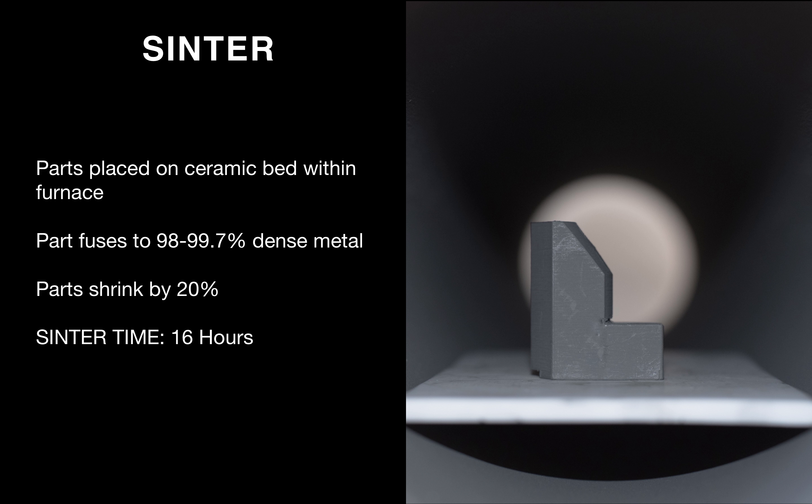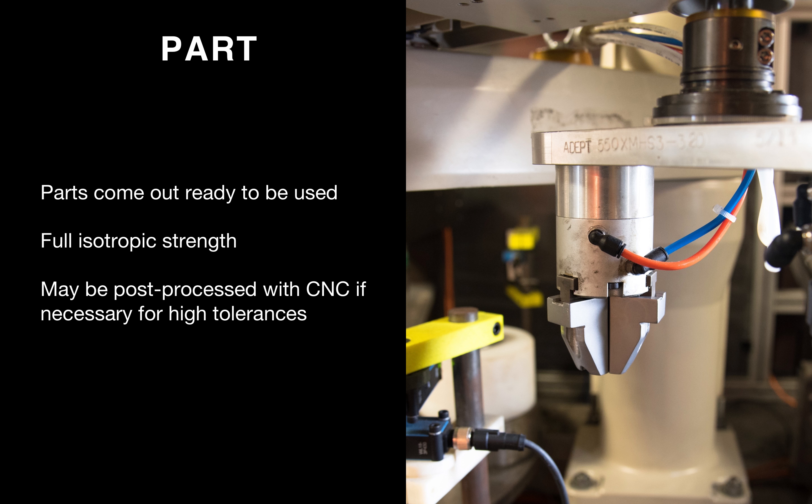Then it goes into the furnace — the sintering step. You place the parts on a ceramic bed, heat them up to about 85% of their melting temperature, and they fuse to 98 to 99% dense metal. During this process, parts shrink by about 20%, and sintering takes about 16 hours. The parts come out ready to be used with fully isotropic strength, and their dimensional accuracy is very similar to cast parts. You may post-process these parts using CNC machining or any other metal post-processing, just like you would for casting or metal injection molding.